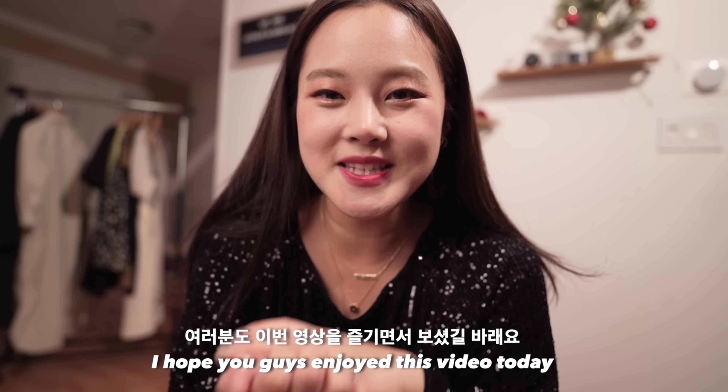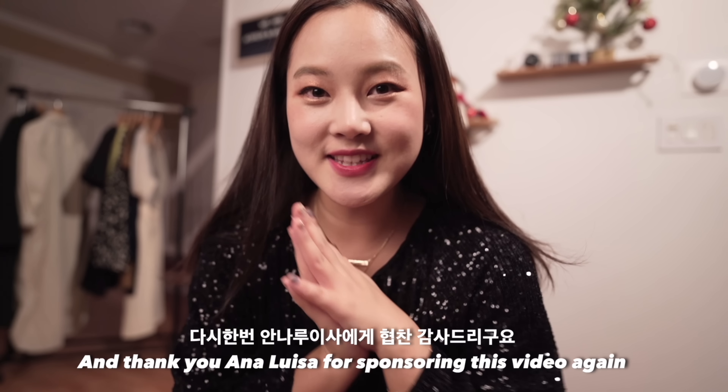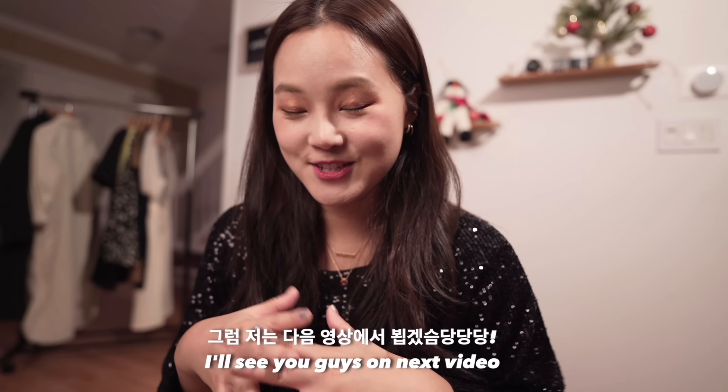I hope you guys enjoyed this video today! Thank you to Analisa for sponsoring this video again. I've put the link below, so don't forget to check that out. I will see you guys in the next video — bye!